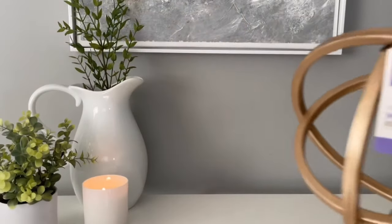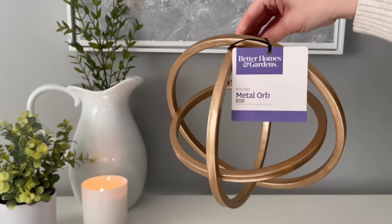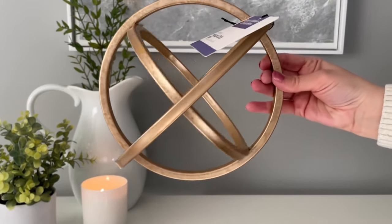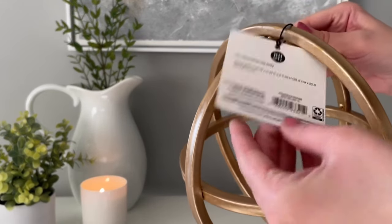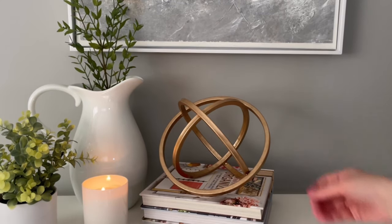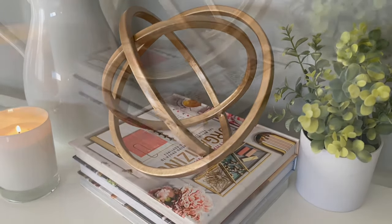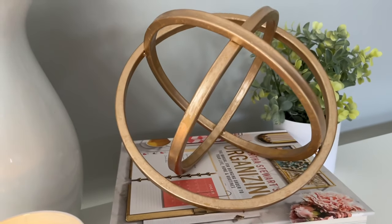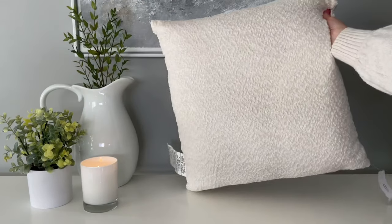Next up is this metal orb. This is a perfect piece if you want to create a little display area — maybe you have a book stack and you're looking for something to add on top just to add some visual interest, or if you have some built-in shelves, this is the perfect styling item. It's neutral, it goes with a lot of different decor styles, and the gold finish is that really beautiful gold. This one is part of the Better Homes and Gardens line at Walmart — I really love that line, they have some gorgeous pieces.